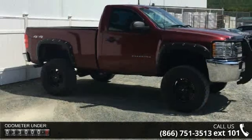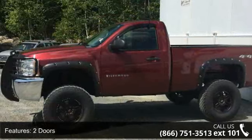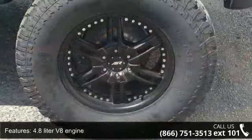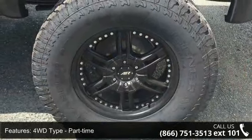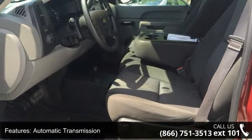Some of the top features included with this vehicle are 2 doors, 4-wheel ABS brakes, 4.8-liter V8 engine, 4WD type part-time, air conditioning, automatic transmission, bed length 78.7 inches, clock with in-radio display, cruise control, and daytime running lights.